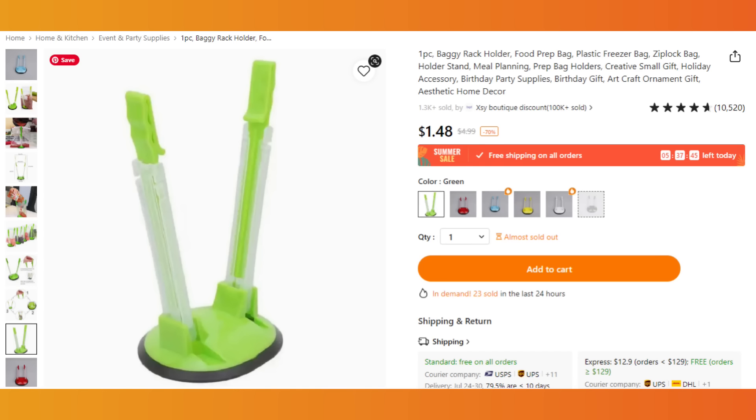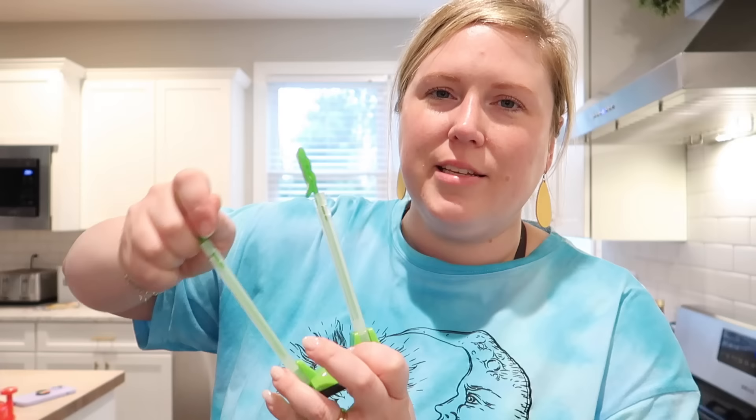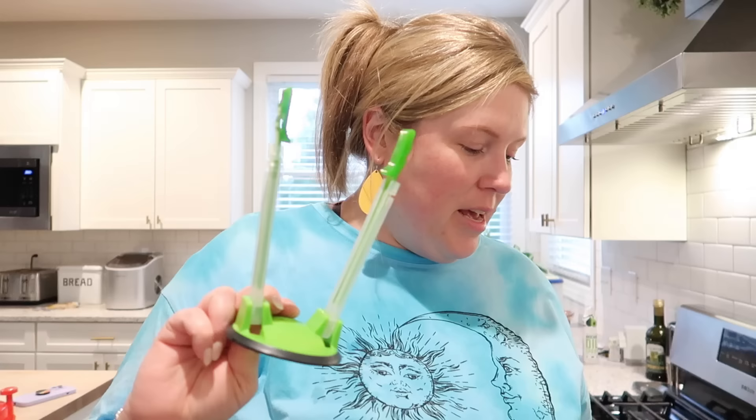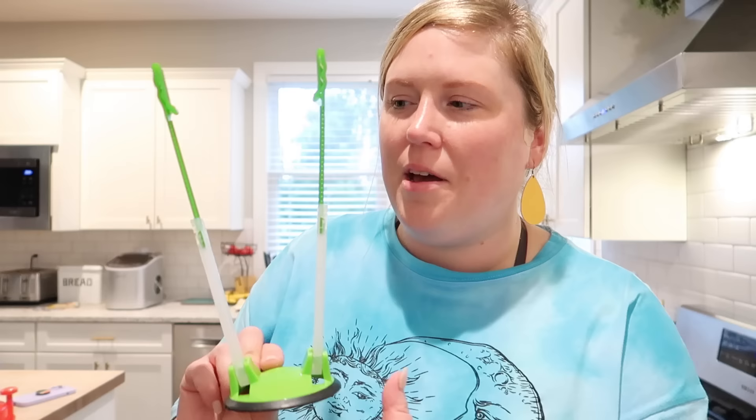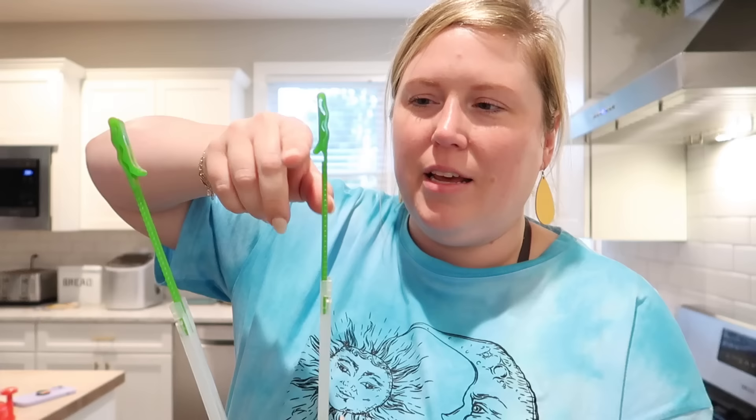Next up are these freezer bag holders, and I use them all the time when I make freezer meals, but they're also super useful just when you're filling any type of Ziploc bag. You can extend them, so they work for gallon Ziploc bags or quart-size or sandwich-size bags. This is something you kind of feel like you don't need when you see it online, but as soon as you have it, you realize it's super indispensable. I have probably six to eight of them. All you have to do is put your bag in here, clip both lips into the clips, put your contents inside, and it holds it upright so you can fill it. Highly recommend — super useful and worth the price.